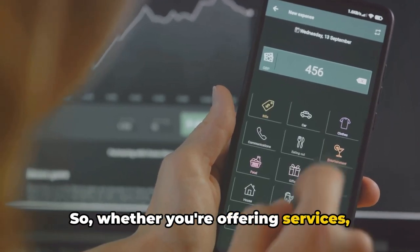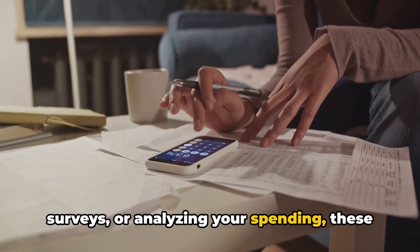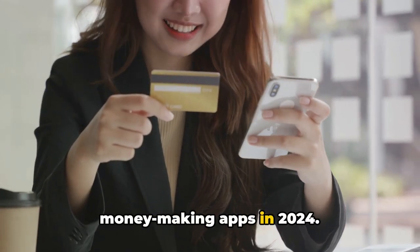So whether you're offering services, renting out property, driving, answering surveys, or analyzing your spending, these apps offer various ways to earn or save money. That wraps up our list of the best money-making apps in 2024.